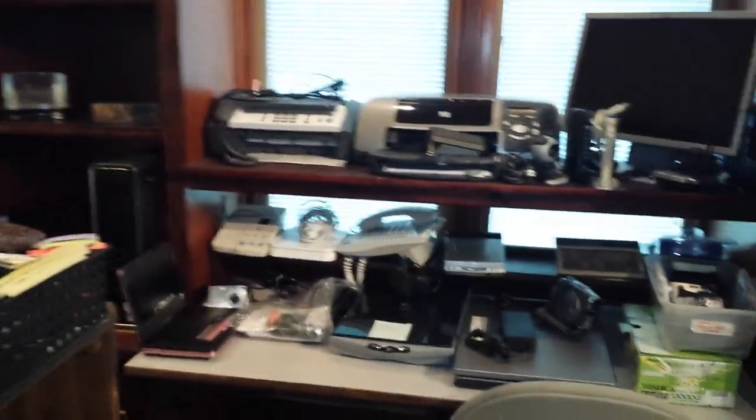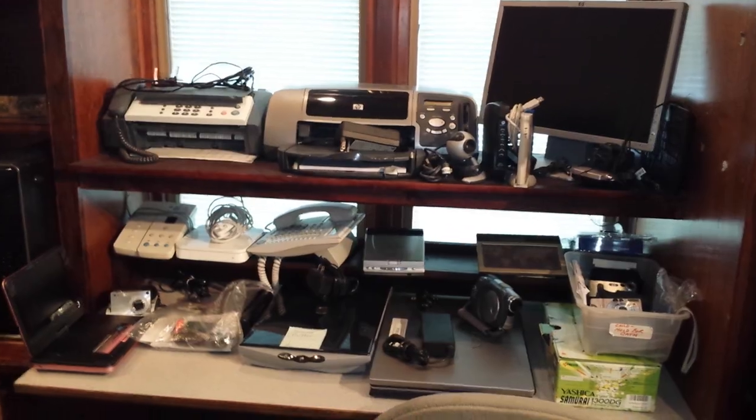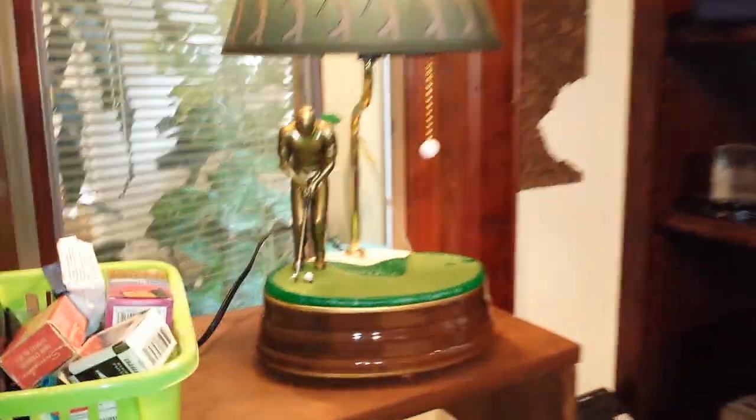Laptops, LCD monitors, TVs. This is a really cool lamp.